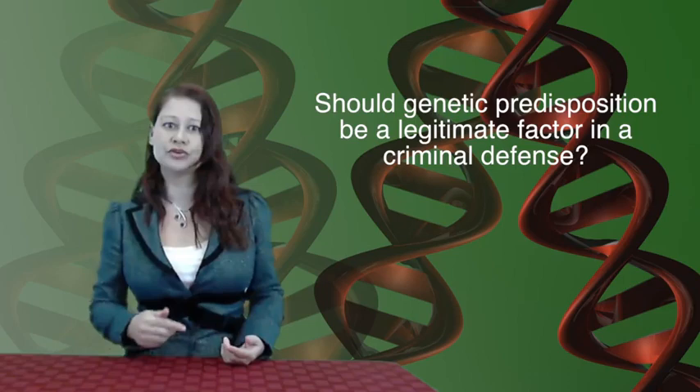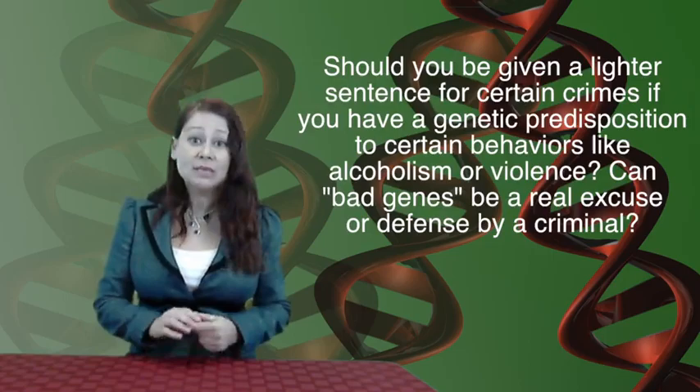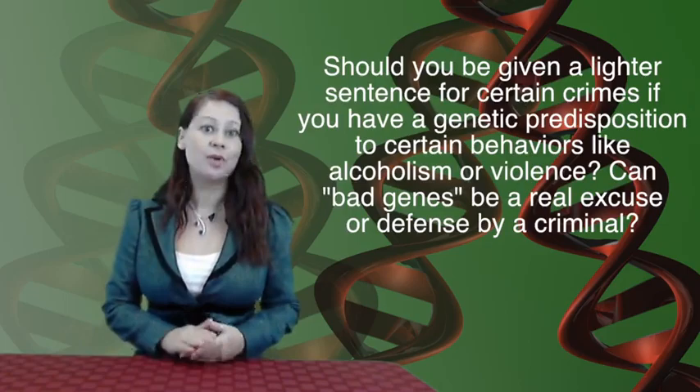So should genes be a defense? If someone is more likely to be predisposed to alcoholism due to his or her genes and upbringing, should that person be given a lighter sentence for drunk driving than a person who doesn't have the same genetic risk factors? Is it fair to consider your genes as a mitigating circumstance for a reduced sentence for a crime? Is it reasonable to claim a bad gene as a defense? What if the person is released and commits the same crime again — do they get a lighter sentence again?